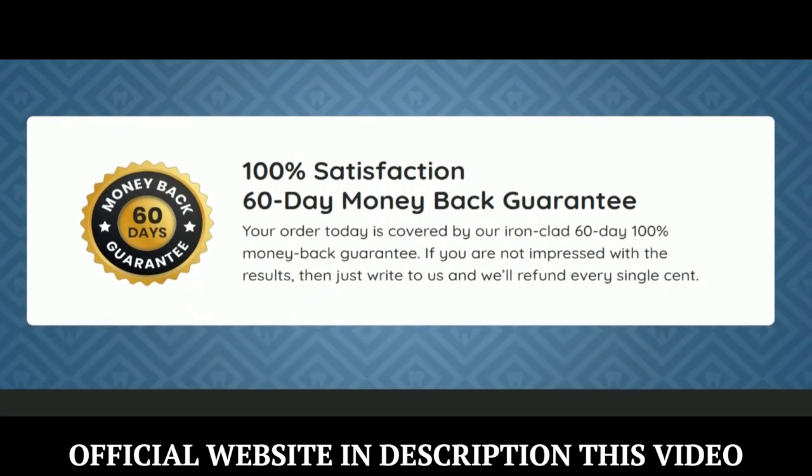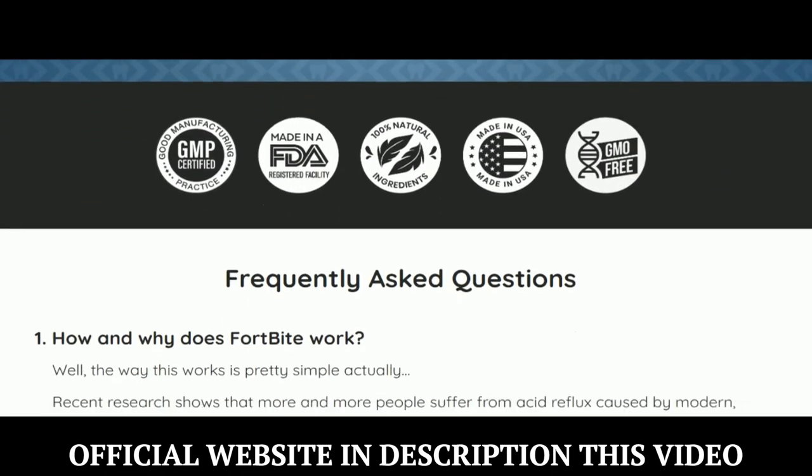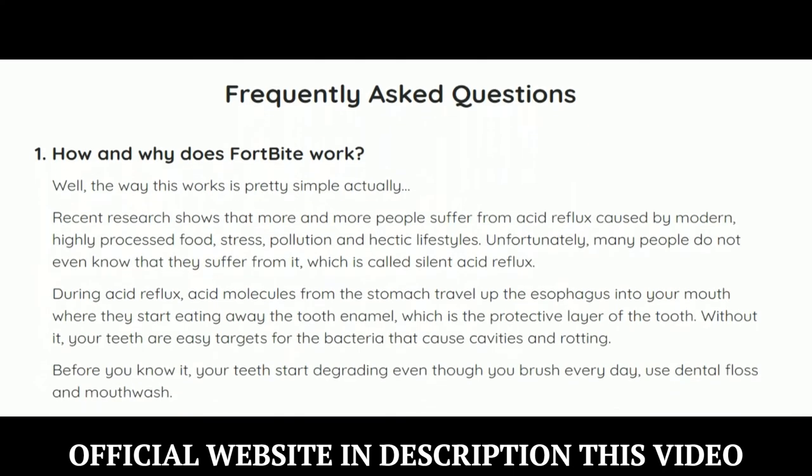There's something really important about this product that you need to know before buying it — you can actually test Fortbyte for 60 days, and if you don't see results or if you don't like it for any reason, they will give you your money back.